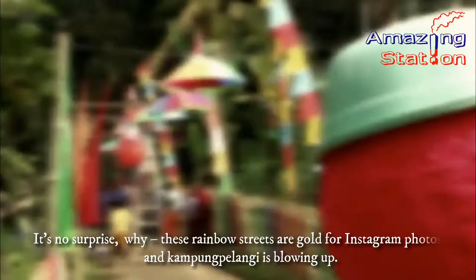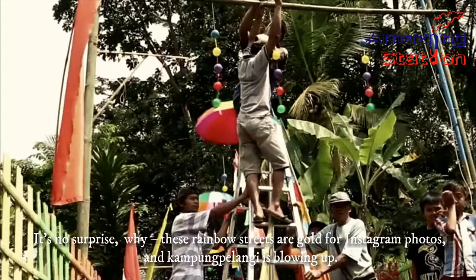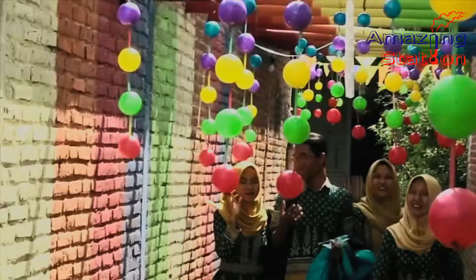It's no surprise why — these rainbow streets are a goldmine for tourism and Kampung Pelangi is blowing up. It's unique; it's not like any other community.